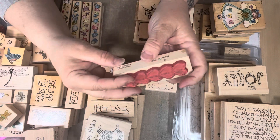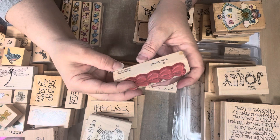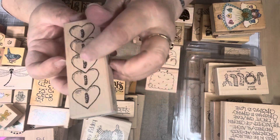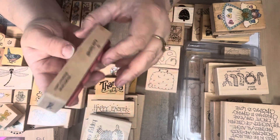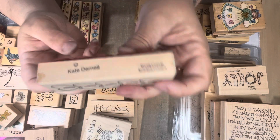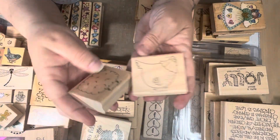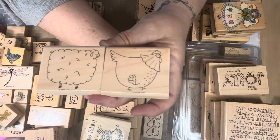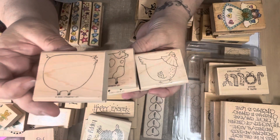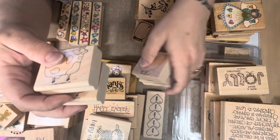This is Too Much Fun Rubber Stamps by Kate Darnell — it's a bunch of little hearts with a rope going through it. And then I found these Stampin' Up stamps — they're so funny. There's a fat chicken, a fat sheep, a fat cow, and a fat pig. Look at the pig, see his little face — oh my God, so funny! So I got those.